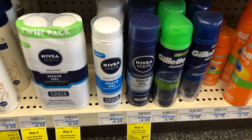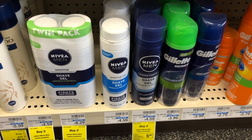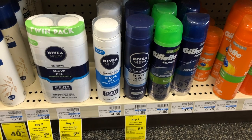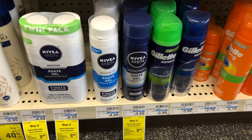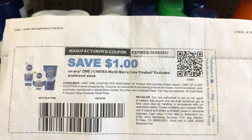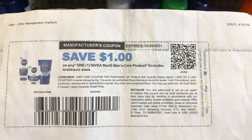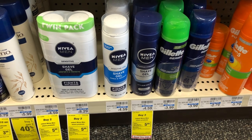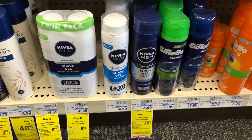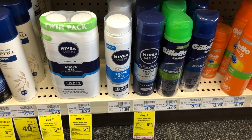This week, Nivea Shave Gel is buy two, get a $5 extra care buck. Pick up two of them for $4.59 each — $9.18 total. Use any Nivea Shave CRTs if you have them. I didn't have any, but you can use two $1 off one Nivea Men's Care product coupons from NiveaUSA.com — one on each. That'll take off $2, bringing your total down to $7.18, but then you'll get back a $5 extra care buck, making it only $2.18 for both. Look out for Ibotta rebates popping up throughout the week, and if you have a CRT, this can make it an even better deal.